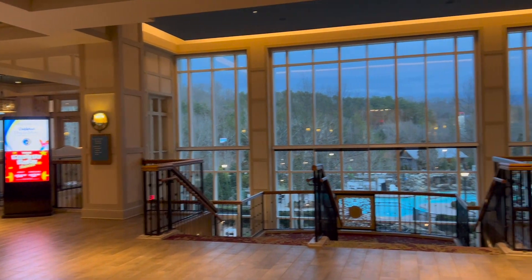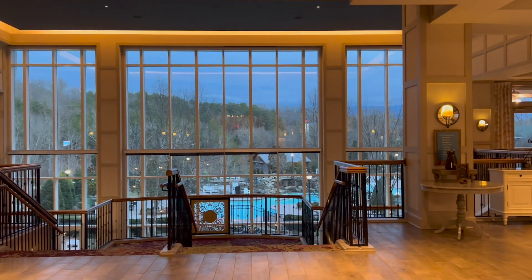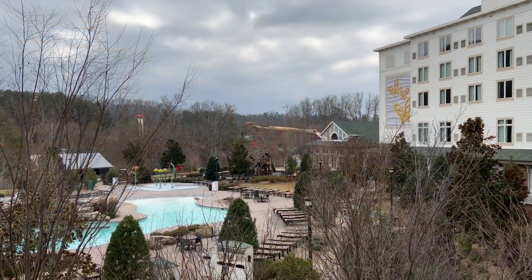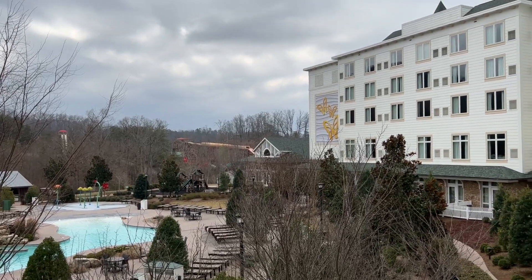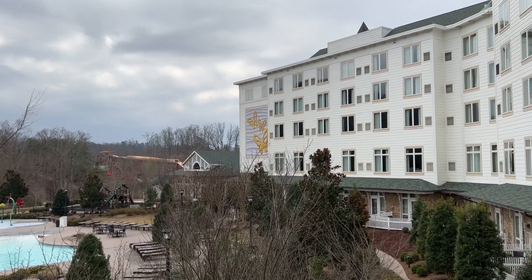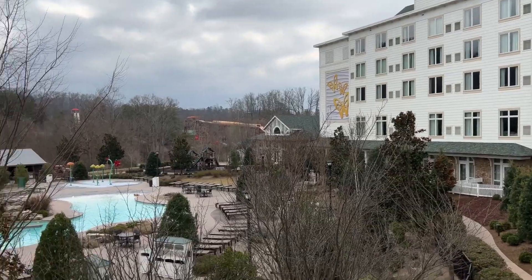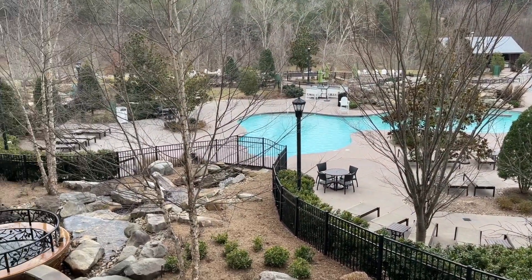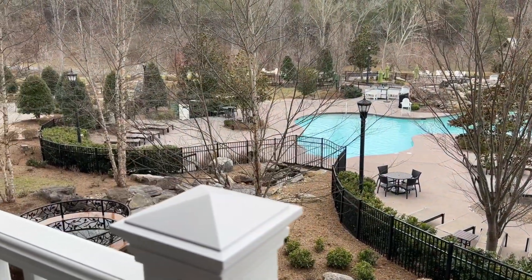The DreamMore Resort is Dollywood's first on-property resort and opened in July 2015. The resort boasts 300 rooms and is conveniently located next door to Dollywood and Dollywood Splash Country. The resort is a full-service resort that provides a great option for families to stay in the middle of the fun.